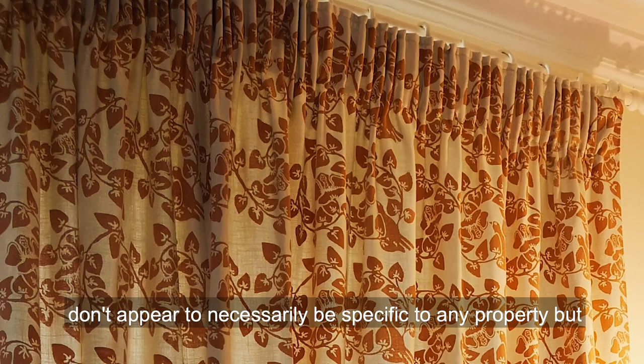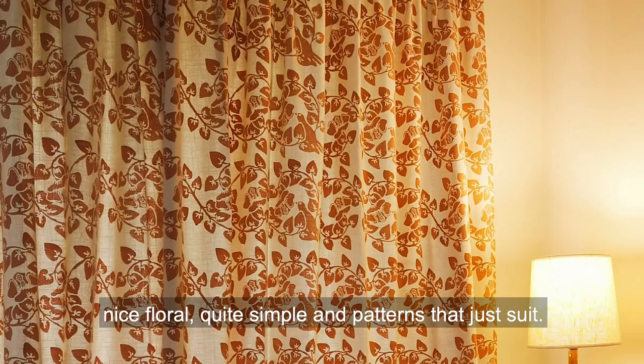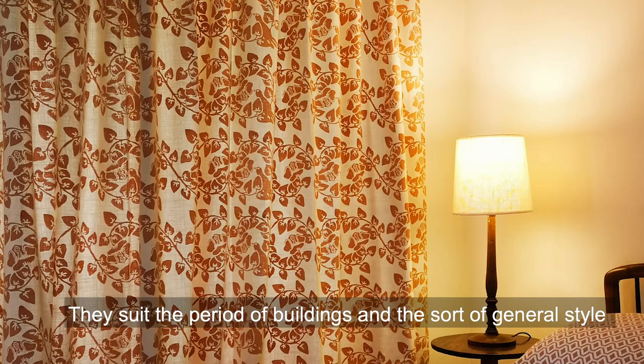There are also quite a number that don't appear to be specific to any property, but sort of became stock Landmark designs — kind of just nice, simple floral patterns that suit the period of buildings and the general style that Landmark goes for with its interiors.